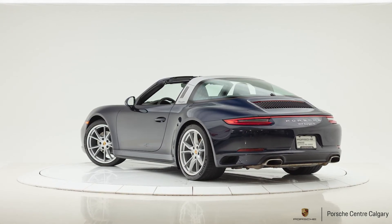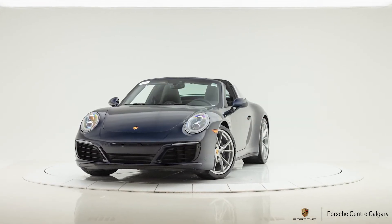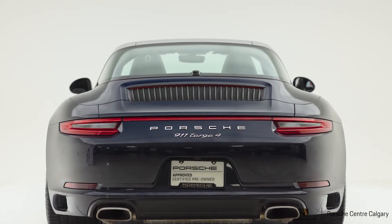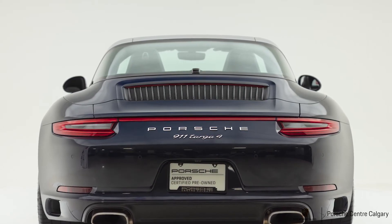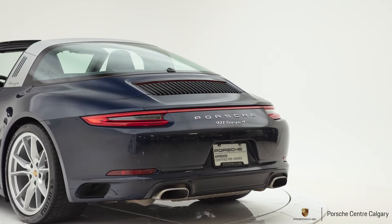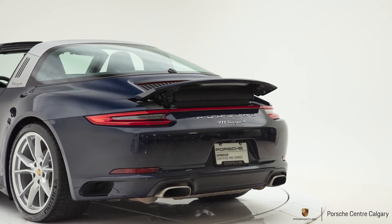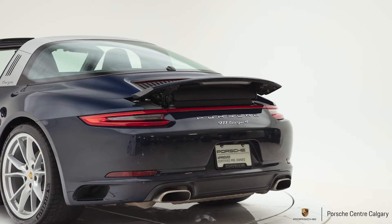The particularly unique thing about this example is that it has the seven-speed manual transmission. Rare enough on any 911, but even more so on the open-top cars — you just don't see the manual selected very often. So it's really cool to see this combination of the Targa with that manual. I drove a similar car myself a couple of years ago with the manual too, and it just really elevates your experience and engagement. It makes you feel a little bit more one with the car than you get with the PDK. Now the PDK is exceptional — it's faster, more efficient, maybe more convenient — but you just can't beat the manual for really feeling part of that experience.